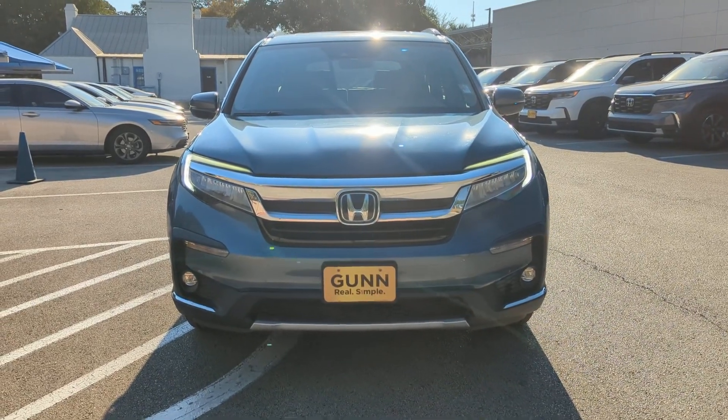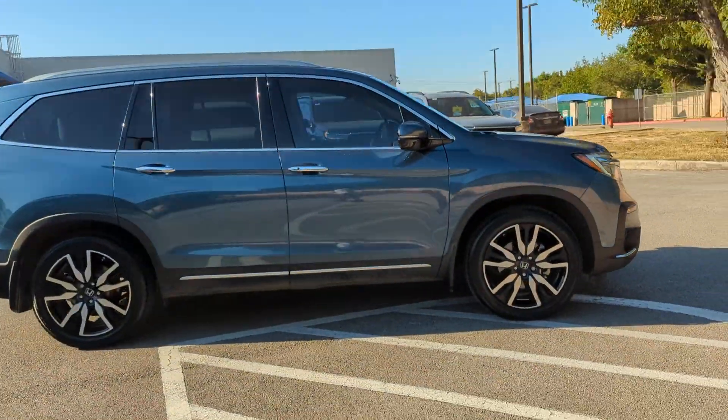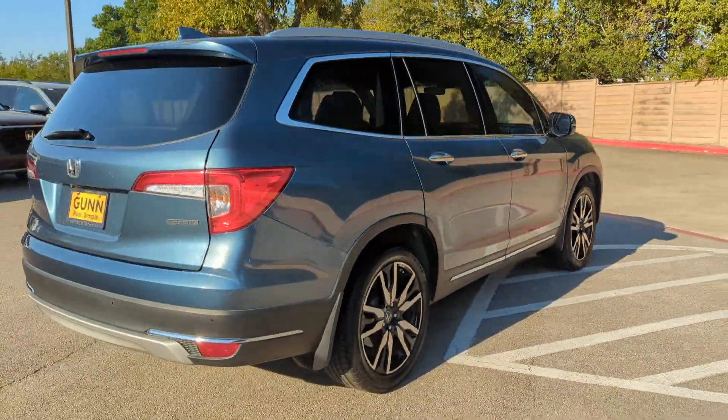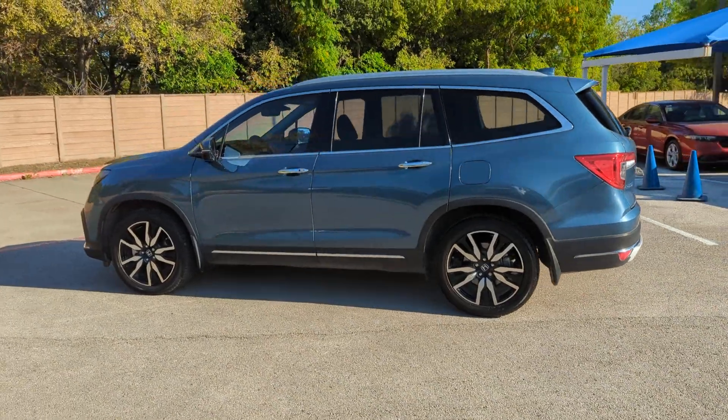This could be the car for you. The 2020 Honda Pilot. With less than 100,000 miles on the odometer, this vehicle stands out from the rest. Take a closer look at this super capable Pilot.